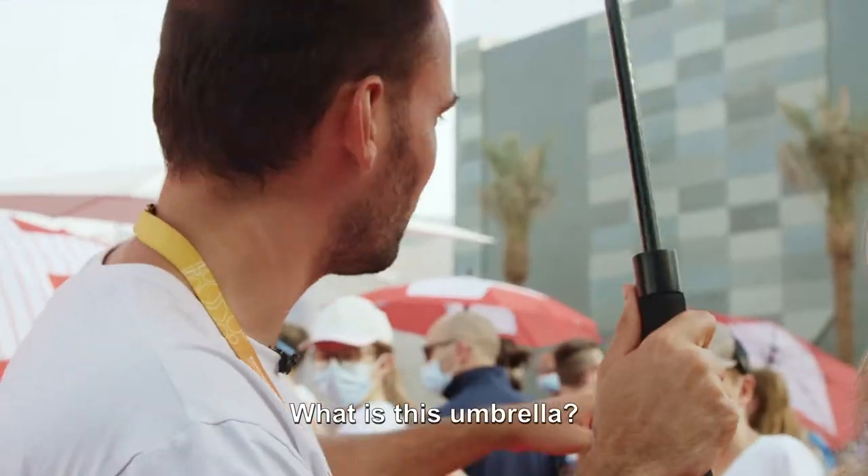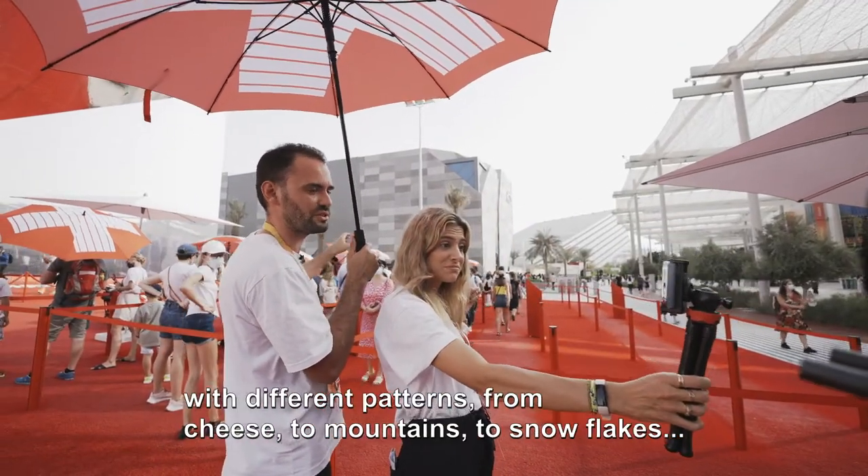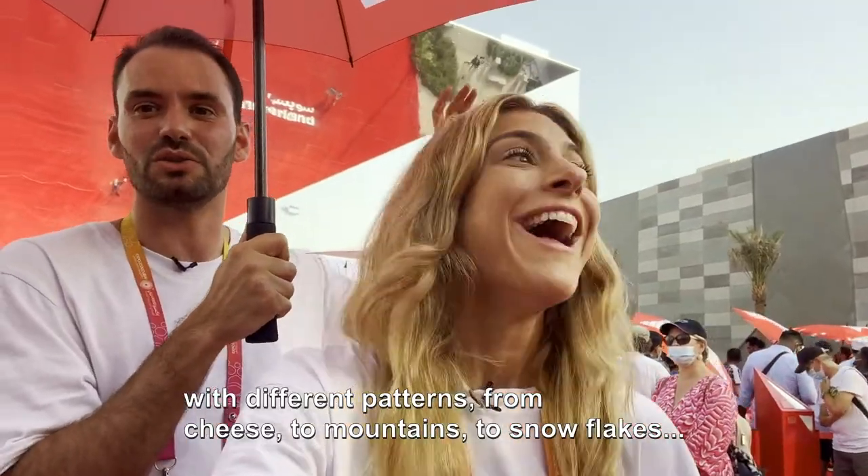What is this umbrella? Every single visitor at the Swiss Pavilion will be handed an umbrella with different patterns, from cheese to mountains to snowflakes.